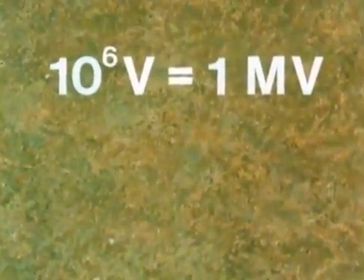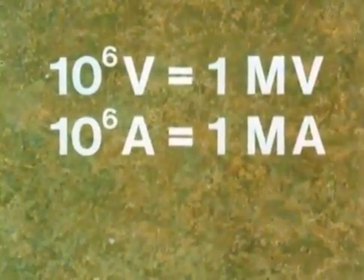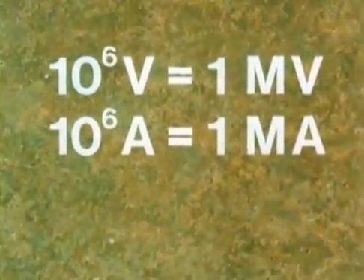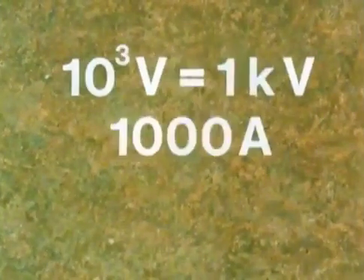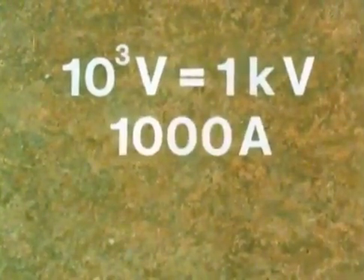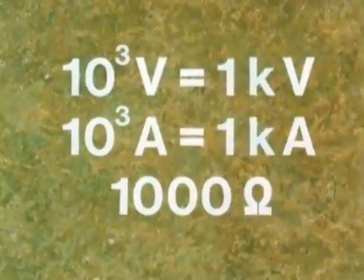Similarly, a million amps is ten to the six amps, or one megamp. And a million ohms is ten to the six ohms, or one megohm. In the same way, we refer to a thousand volts by saying ten cubed volts, or we use the prefix kilo, as in kilovolts, kiloamps, and kilohms.